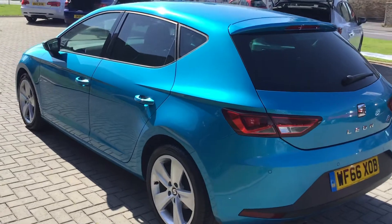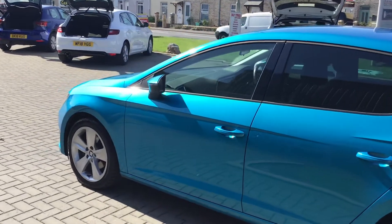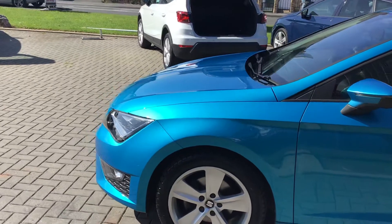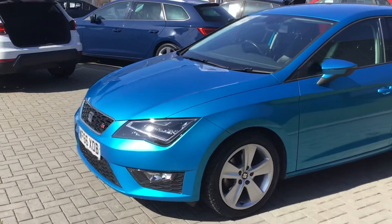This particular car has done just over 33,000 miles and is in the condition you would expect for a car of this age and miles — fabulous condition.